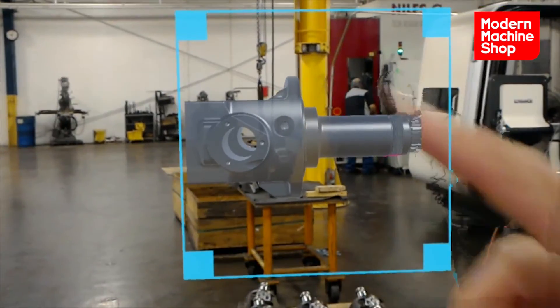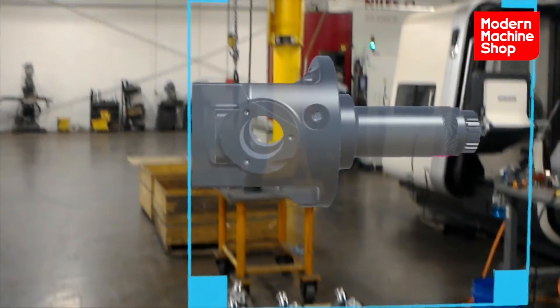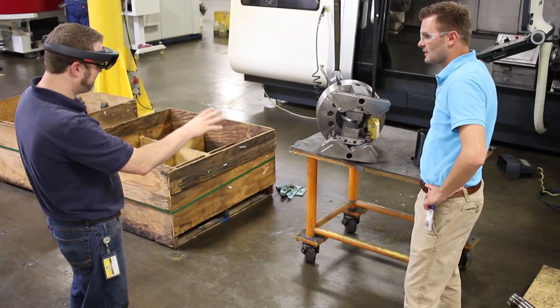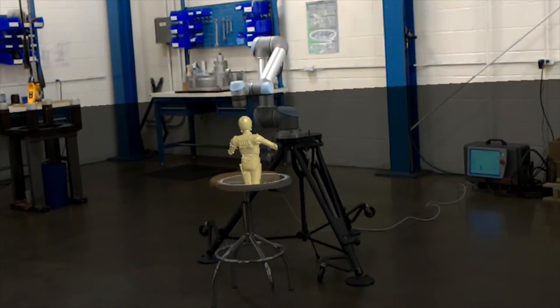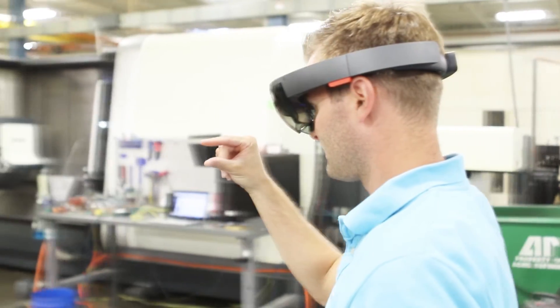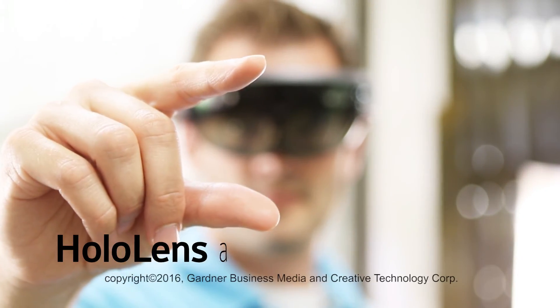We're really excited to be working with Microsoft HoloLens and the latest mixed reality technology. We can see that it will not only benefit engineers, but also benefit operators and manufacturers at the point of use. By bringing those two together, there will be greater collaboration, and they can make better products.